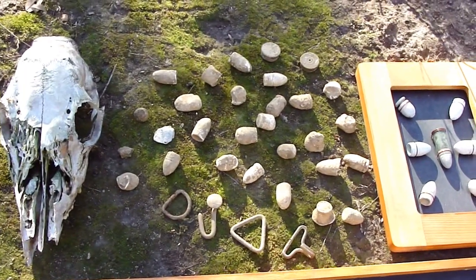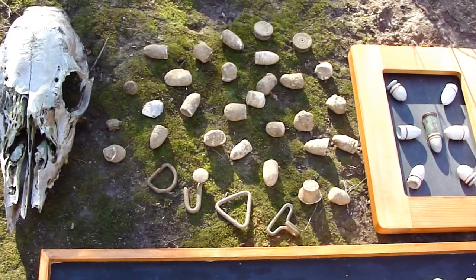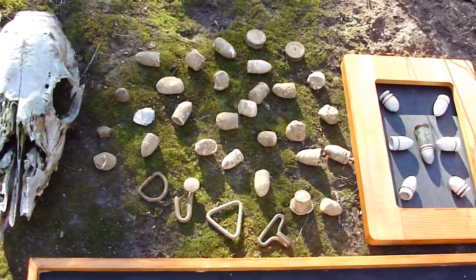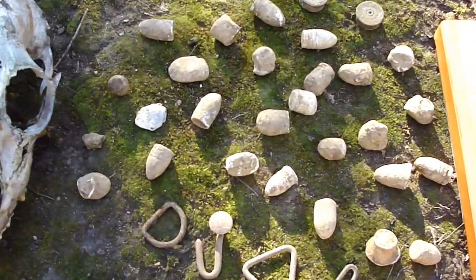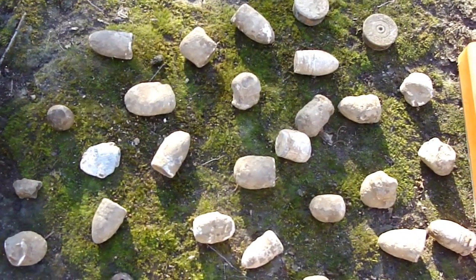He comes back here — I don't know how many people have been back here in these woods with their metal detectors — and they find some things. But then he'll come right over where they were with his, and he'll find stuff. I mean, you can see all of these — it's like 34 pieces there. He wasn't in the woods an hour and a half.